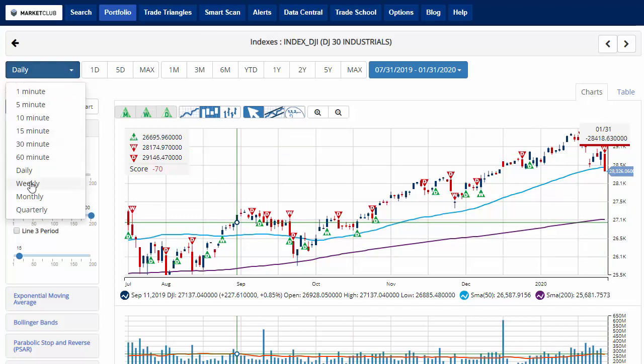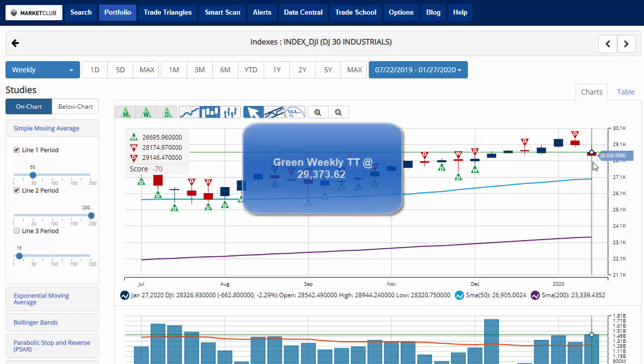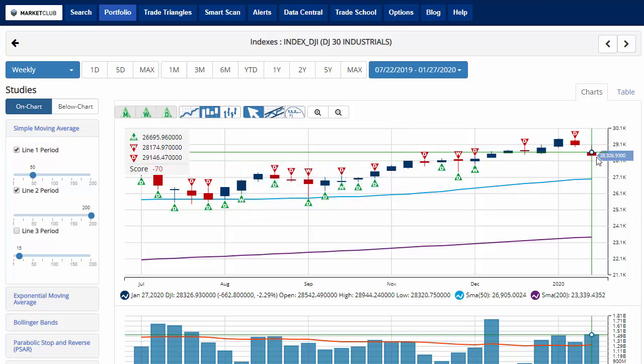Changing back to a weekly chart, the Dow is currently down 2.2% on the week, erasing all of the January gains it had made earlier in trading. It's the lowest level it's had since January 2016. Key level to watch will be 29,373.62. A move above that level would issue a green weekly trade triangle, indicating a move back to a long position for the Dow.